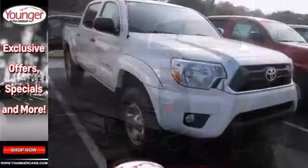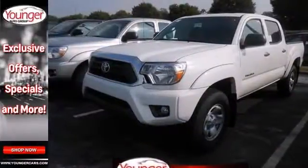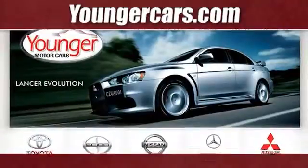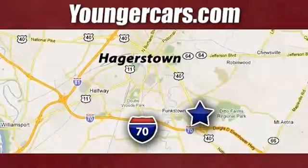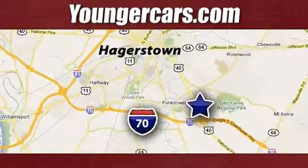You also get a CD player and tinted glass. Stop in for your test drive today. Visit our website at YoungerCars.com. We're conveniently located at 1945 Dual Highway in Hagerstown, Maryland.